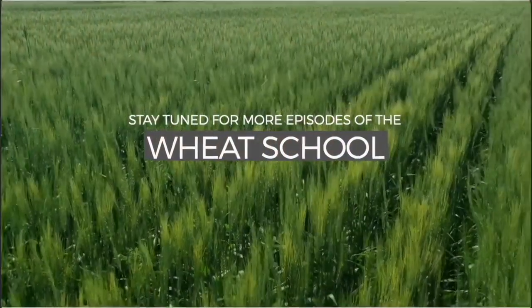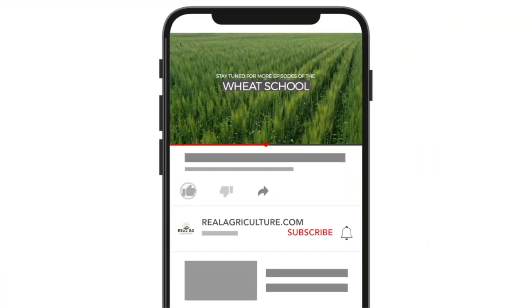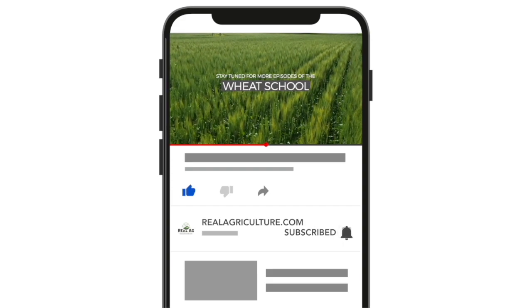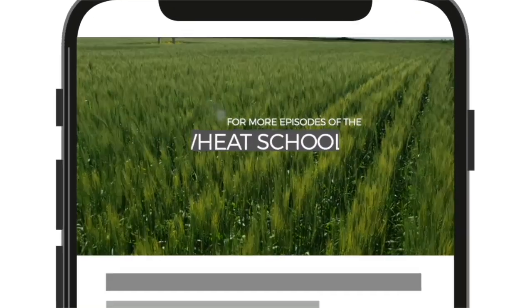Shad, thanks for joining us here on The Wheat School. Sean, thank you very much. It's great to be here. We'll see you next time.